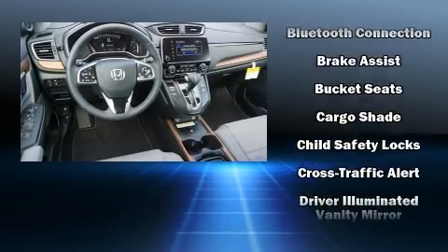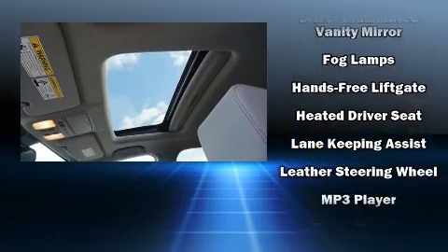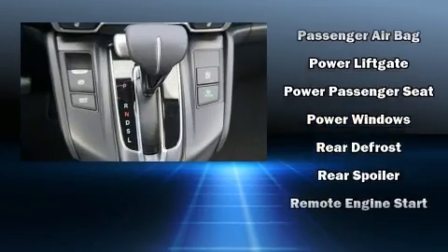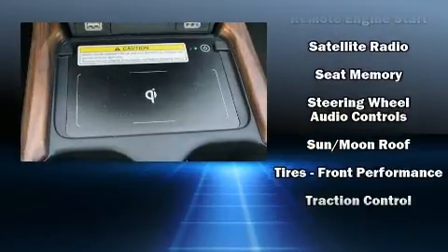Honda ensures the safety and security of its passengers with equipment such as head curtain airbags, traction control, and four-wheel disc brakes with ABS. You'll never lose visibility with rain-sensing wipers, which activate automatically when the drops start to fall.